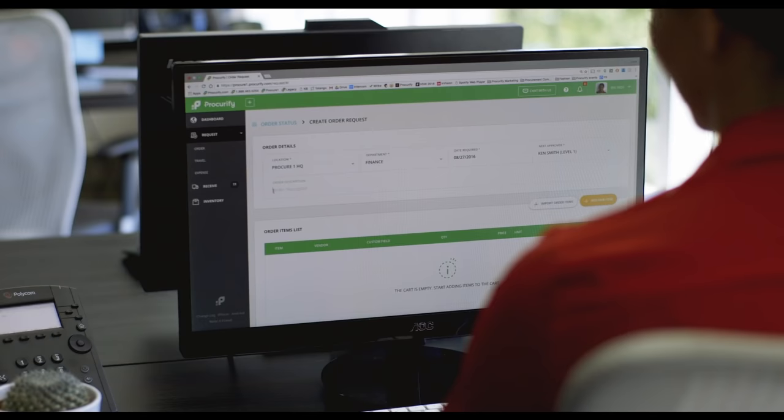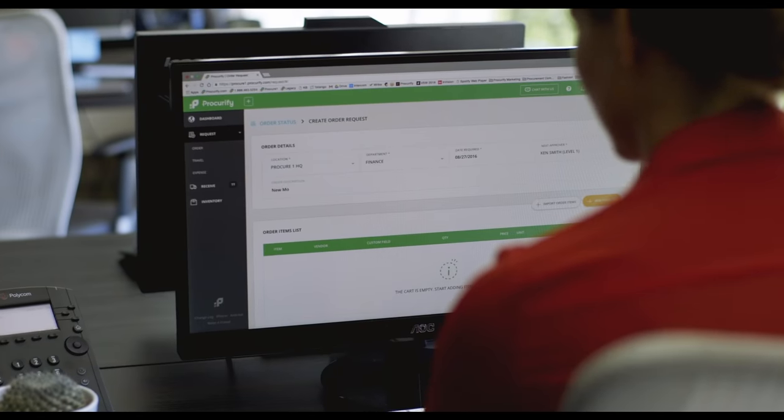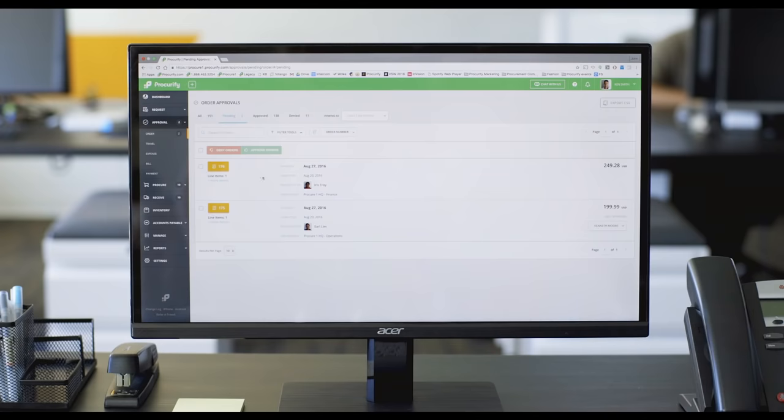A better way to do this? Let's Procurify it. Procurify simplifies the whole process by keeping all purchase requests in one place. So instead of getting lost in emails and spreadsheets, its simple design organizes all requests so you can review and approve them in one place.